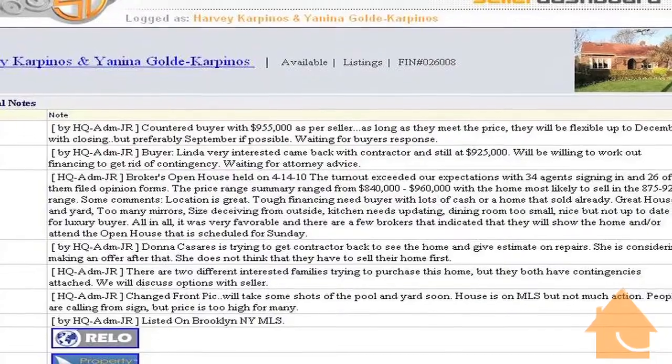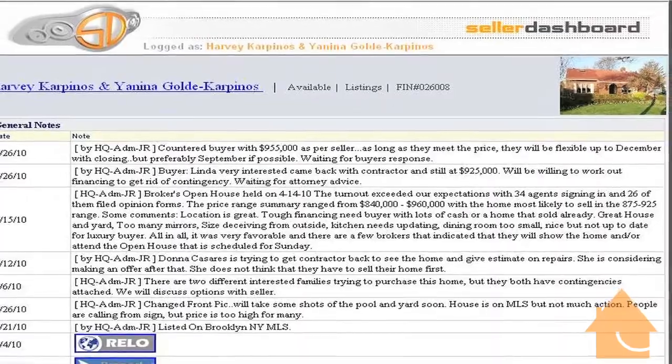You matter to us. And through great communication via the phone, email, and even our great new seller dashboard, you'll find out that you can know exactly what's happening on your property at all times.